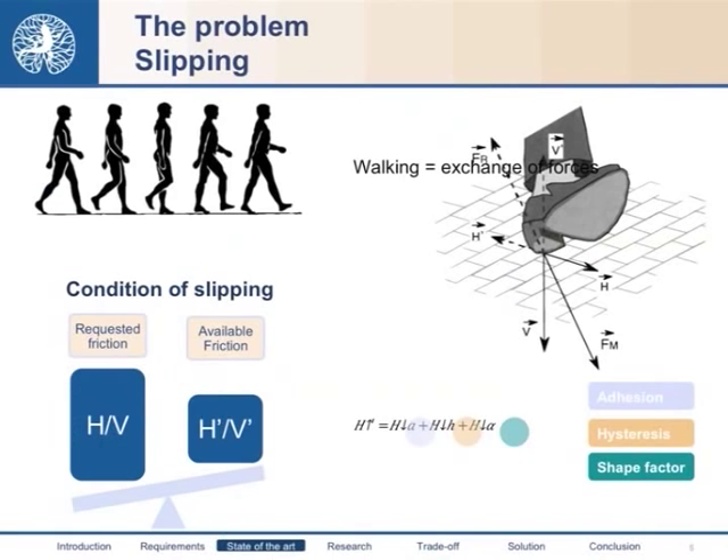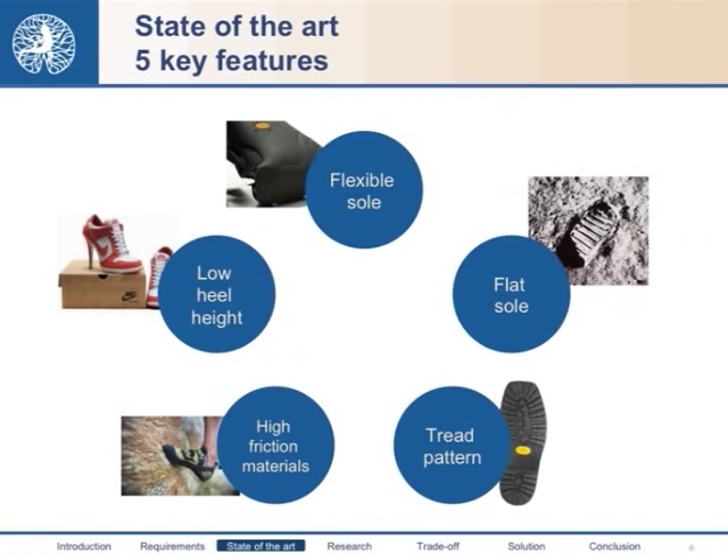This force can be split into three terms. The first is adhesion — the ability of the sole material to create chemical bonds with the ground. Then there is hysteresis, the additional contribution due to deformation of the material. The last term is the shape factor, which accounts for the fact that the sole is not flat. Starting from these observations and studying existing solutions, we can highlight five key features common among safety shoes.